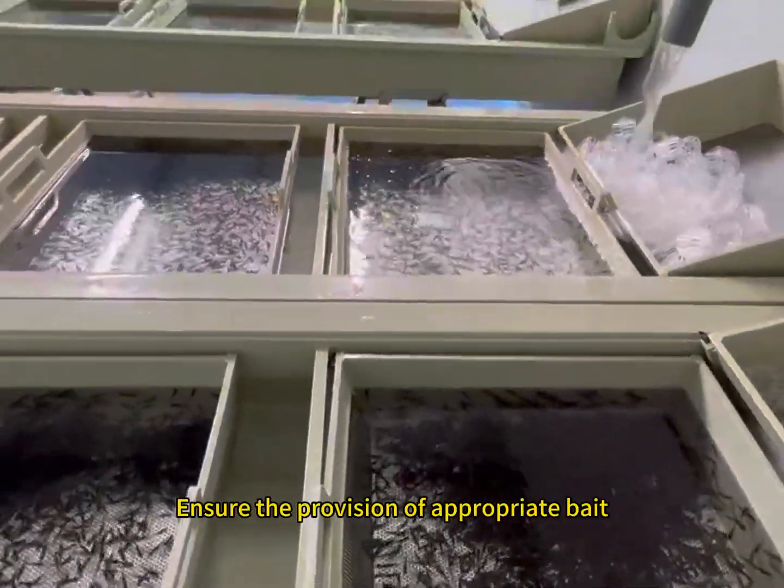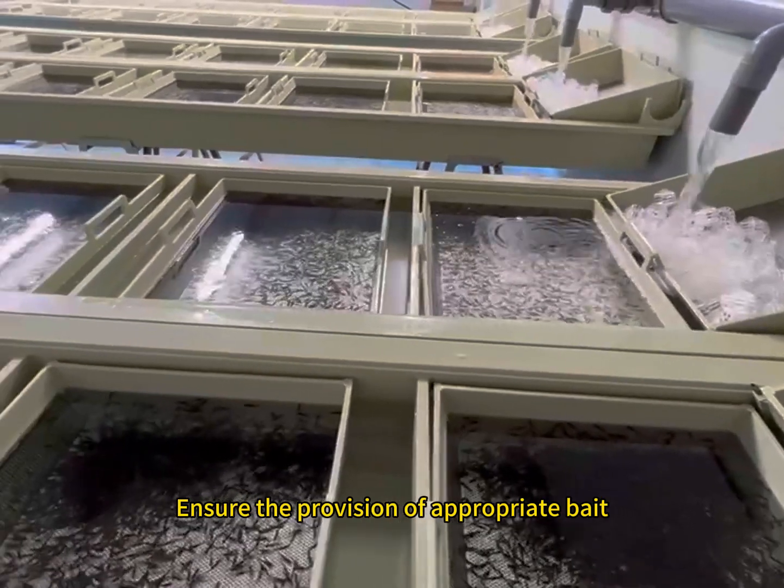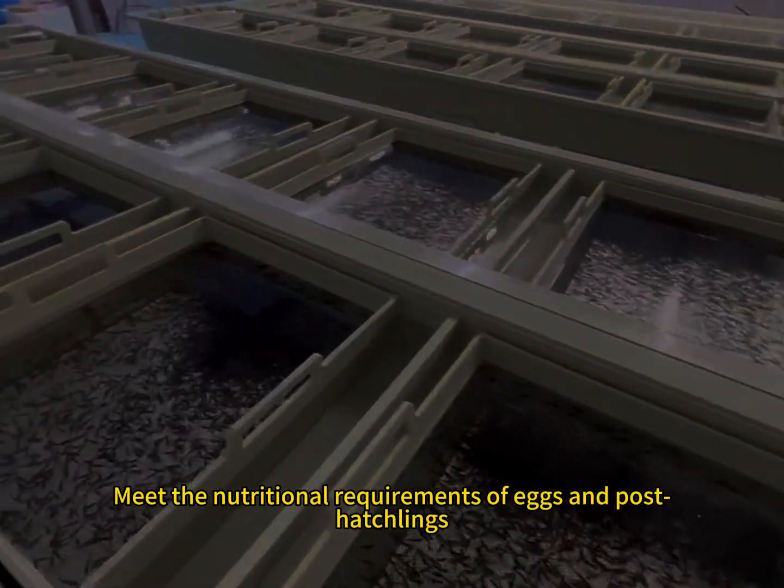Reasonable Feeding: Ensure the provision of appropriate bait to meet the nutritional requirements of eggs and post-hatchlings.